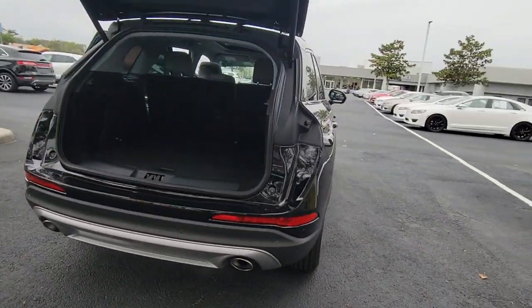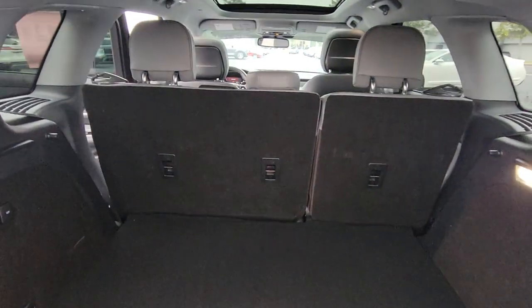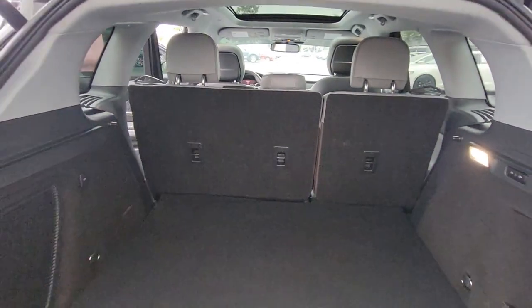This well-appointed SUV lets you manage your busy life in upscale style. The following are some of this vehicle's highlighted options.